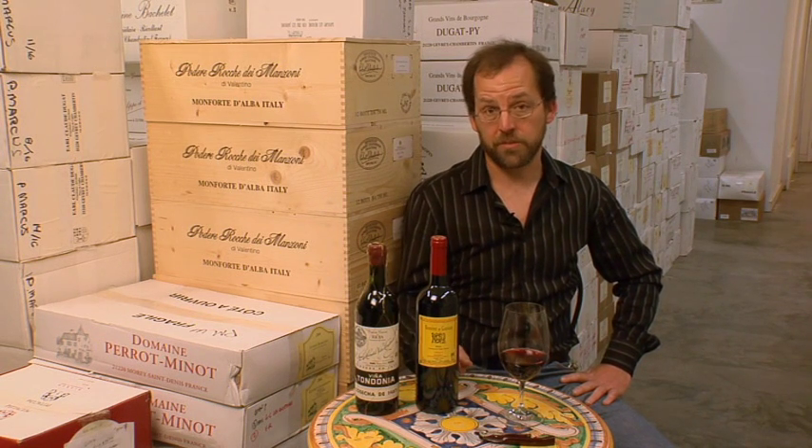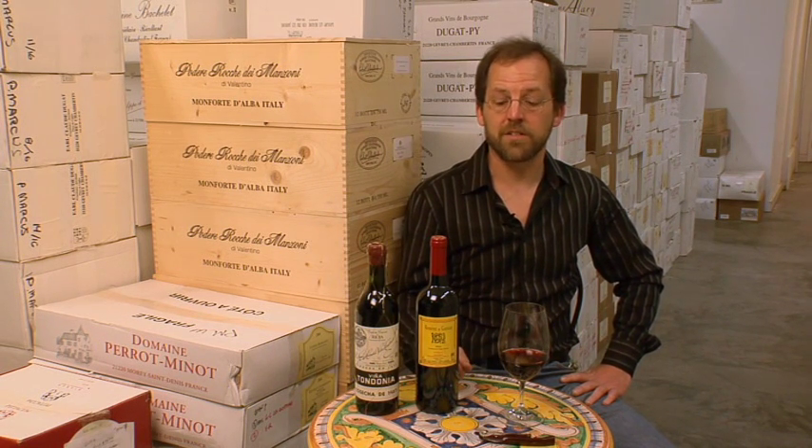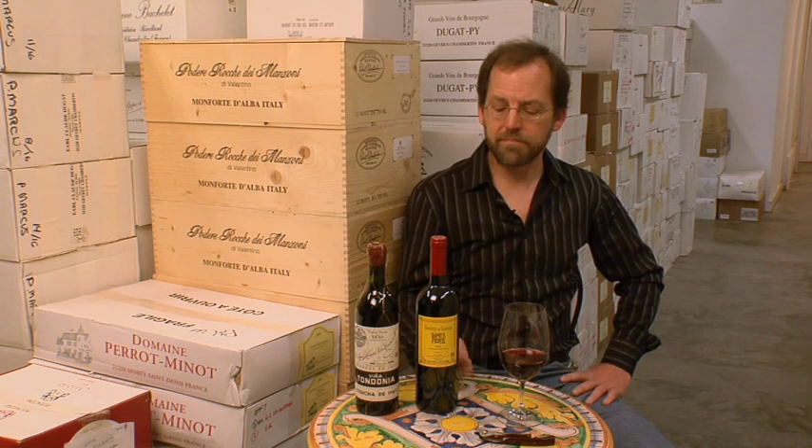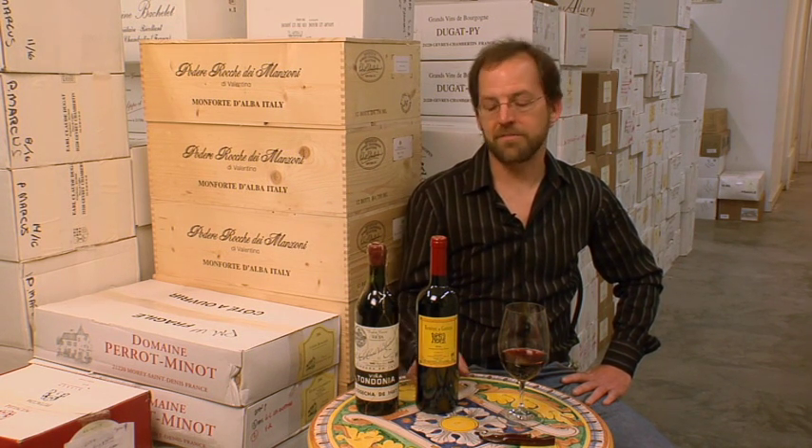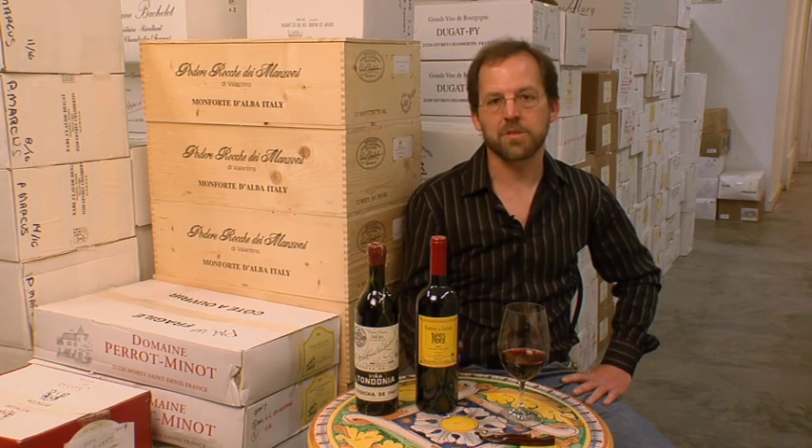I personally like to drink both styles of wines, and I think as long as the oak is in good balance with the fruit, the acidity, the tannin, and all the other elements of the wine, it's possible to make a great tasting wine either in the more old style or the new school way.